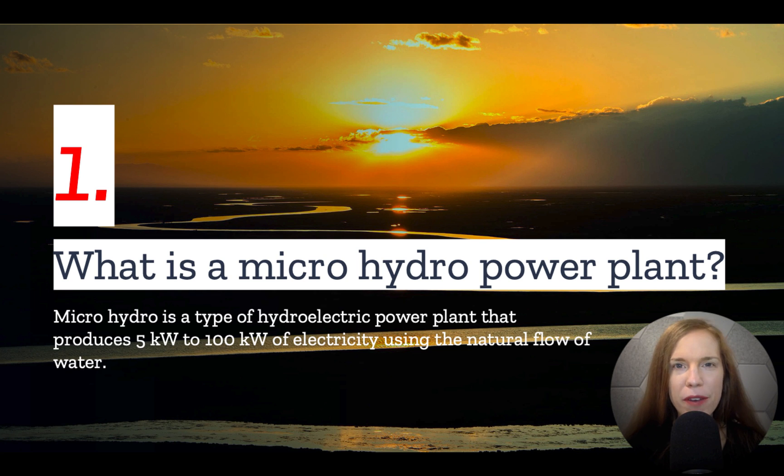Number one: what is microhydropower? Microhydro is a type of hydroelectric power plant that produces between 500 to 100 kilowatts of electricity using the natural flow of water.